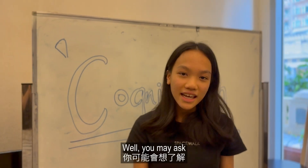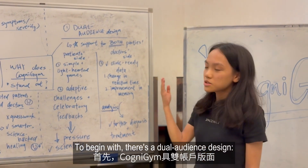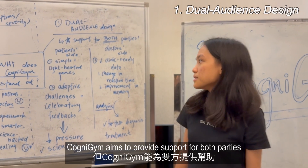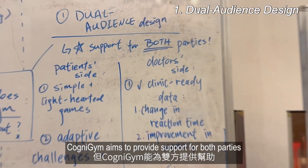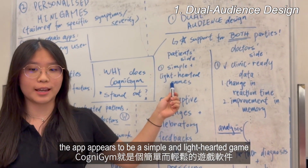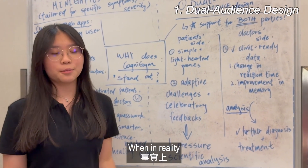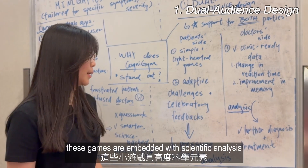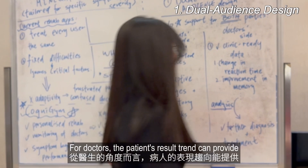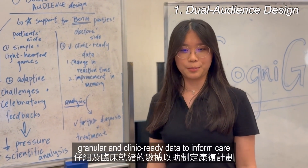You may ask, why does Cognogen stand out? There are several reasons. To begin with, this is dual audience design. While other apps cater to either patients or doctors, Cognogen aims to provide support for both parties. From the patient side, the app appears to be a simple and lighthearted game with adaptive challenges and regular feedback, providing little to no pressure. When in reality, these games are embedded with scientific analysis to help patients get in shape as soon as possible. For doctors, the patient's result trend can provide granular and clinic-ready data to support care.